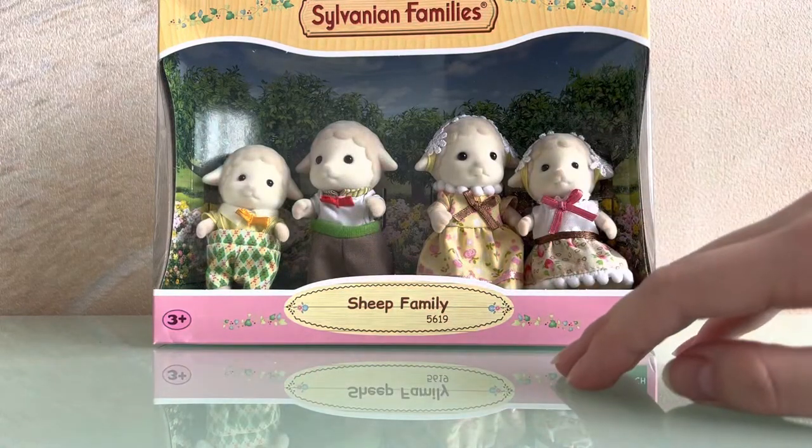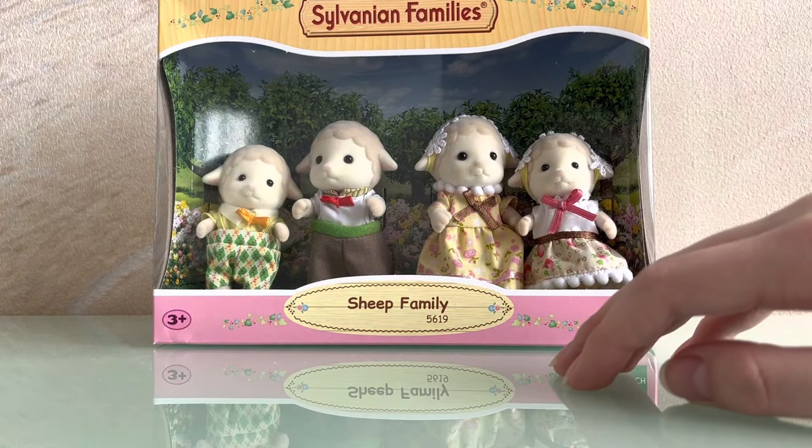Hello! Today I'm going to be unboxing the Dale Sheep family.